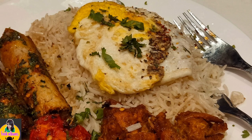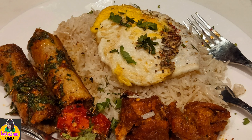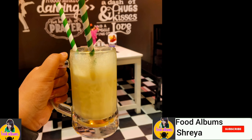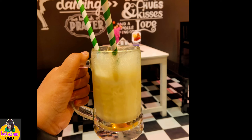The next item was the kesar badam smoothie shake, and trust me it was also delicious — super tasty. I have had many shakes before but this shake I really liked very much.